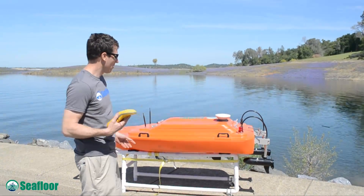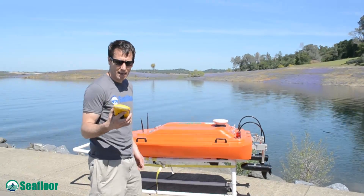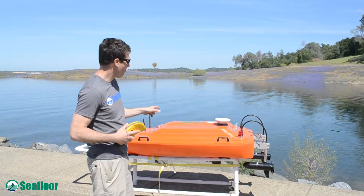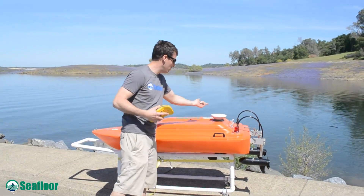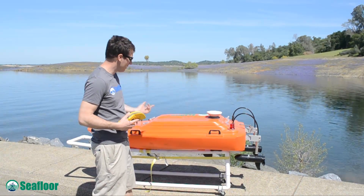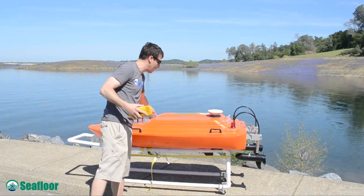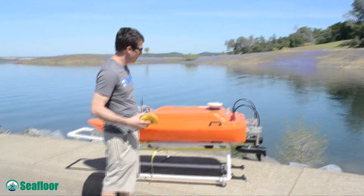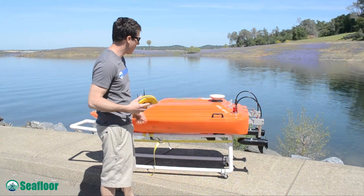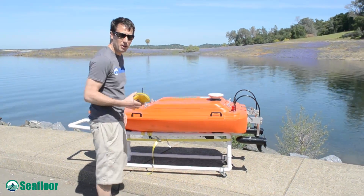Today we're going to use it with a Trimble Geo XT — it's a submeter DGPS with data logger. I have a Trimble extender hurricane antenna on top today. We're going to leave this inside the boat. The boat has a sealed hatch right on top, and our Sonar Mite echo sounder from Seafloor Systems is inside, along with all the components. Come on in and take a look.